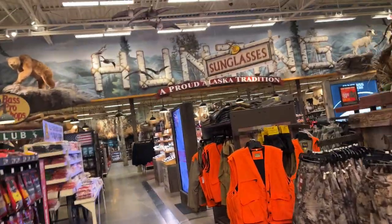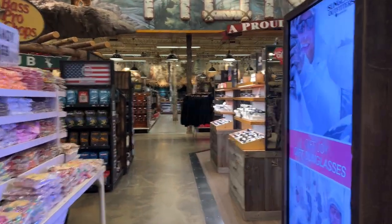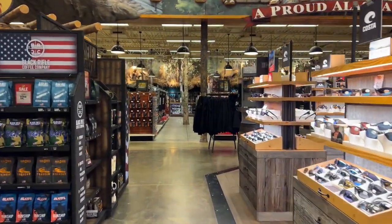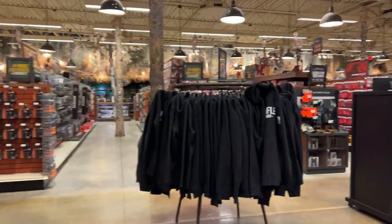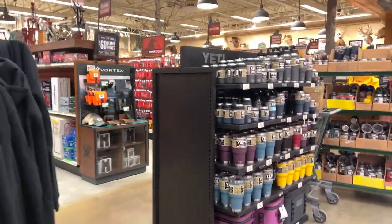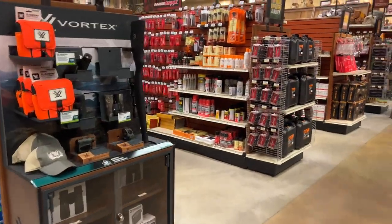Shooting .300 is expensive, guys. I kind of miss my .30-06 and .308 — but that's what happens when you go bigger. Is bigger better? Let me know in the comment section. Looks like they're getting stocked up for Black Friday — a lot of this Yeti stuff.